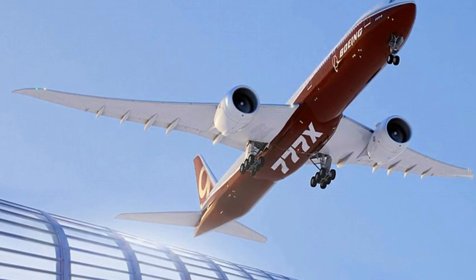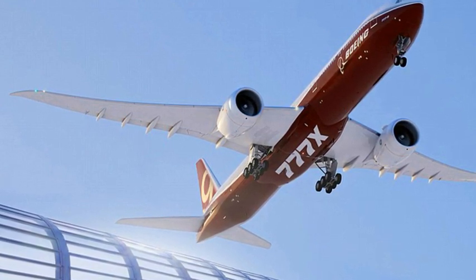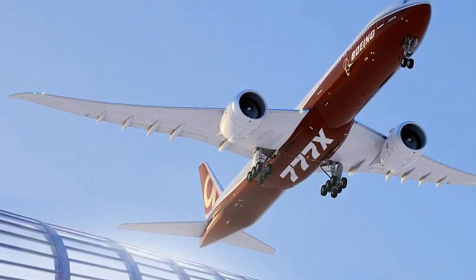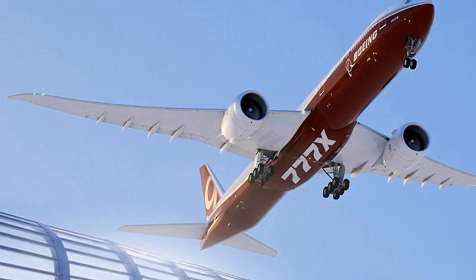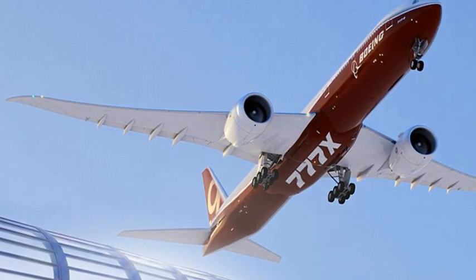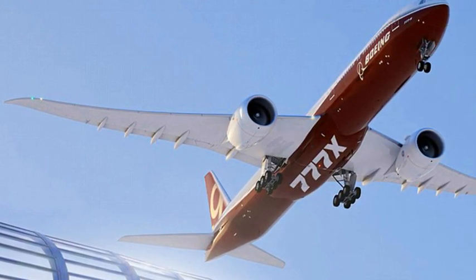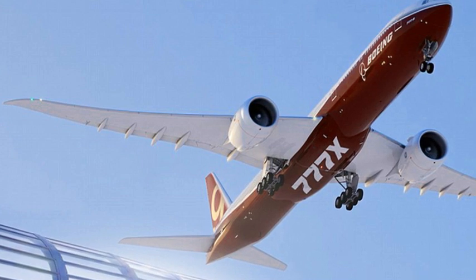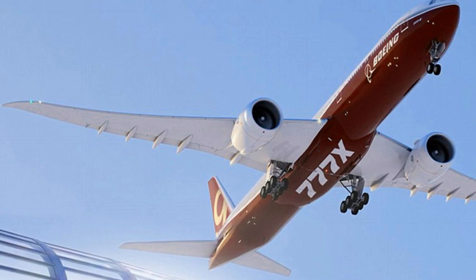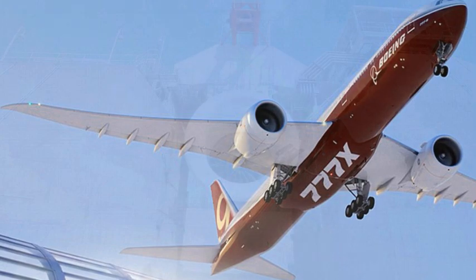Currently the largest turbofan jet engine being produced by Rolls-Royce, GE's main competitor, is the Trent XWB-97 — a three-shaft turbofan with a fan diameter of 10 feet that can produce up to 97,000 pounds of thrust. These are being developed for the long-range Airbus A350-1000 passenger jets and have already been tested in the air. GE itself also produces the GE90, which has an overall diameter of 11 feet and can generate 93,700 pounds of thrust, currently used on the Boeing 777.